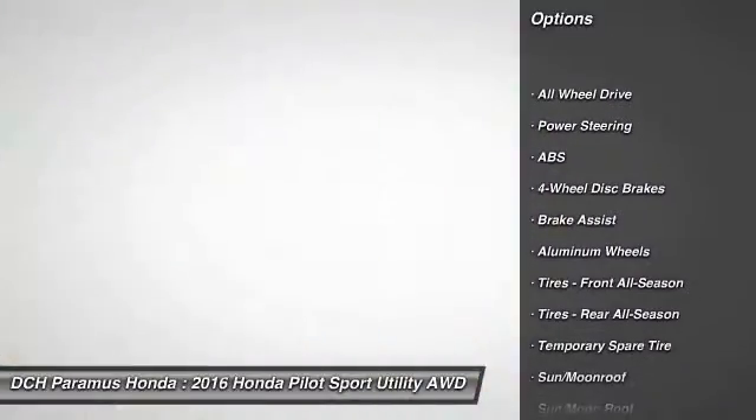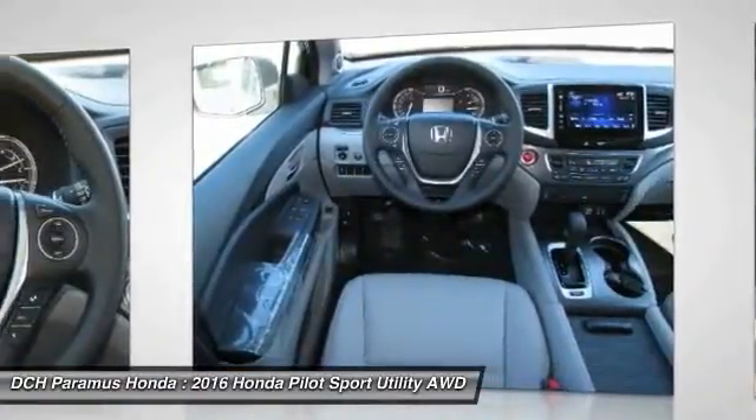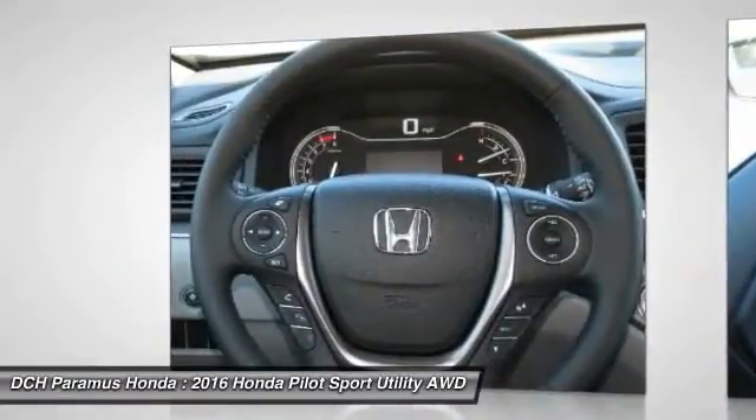Keyless entry. Power passenger seat. Power liftgate. All-wheel drive. Steering wheel audio controls. Leather-wrapped steering wheel.